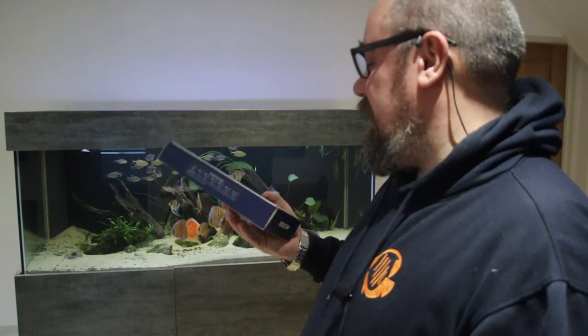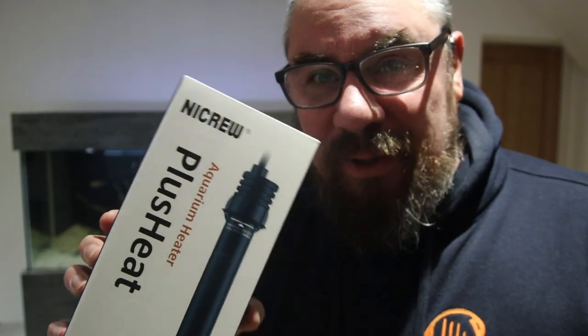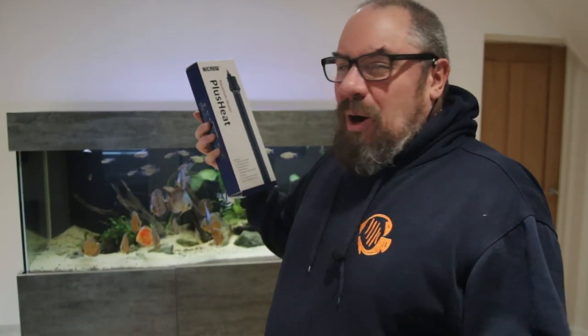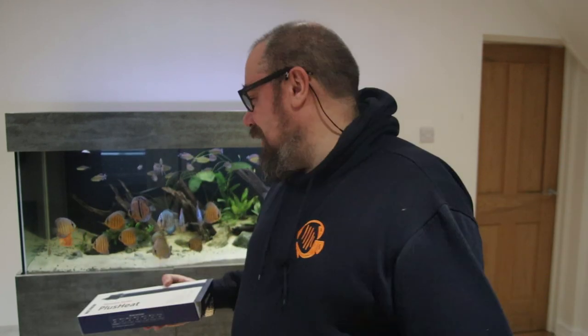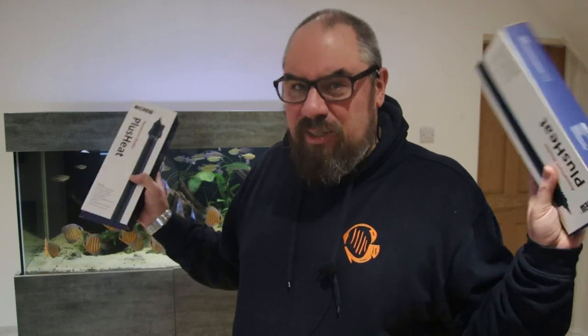That could be what's going on here. I don't know how to test it properly — I'm not an electrician — so I've gone and bought a couple of new heaters. I'm going to take out the heaters in that tank and replace them with two new ones. These are NiCrew PlusHeat heaters. The thing that drew me to them is they're fairly standard basic heaters with displays and an external controller — all the basics and a little bit more. These are the 300-watt ones each, so I've got a couple. In my experience this should be fine for this tank.